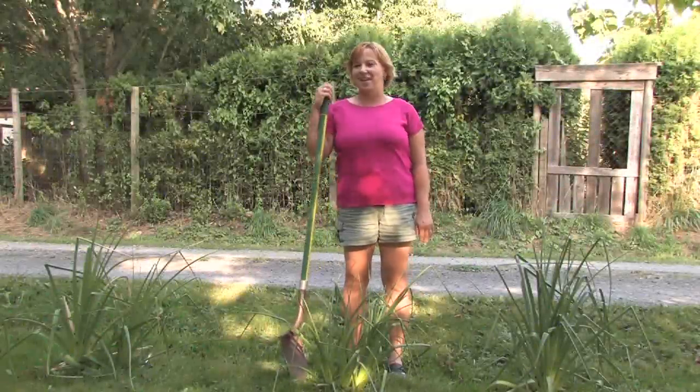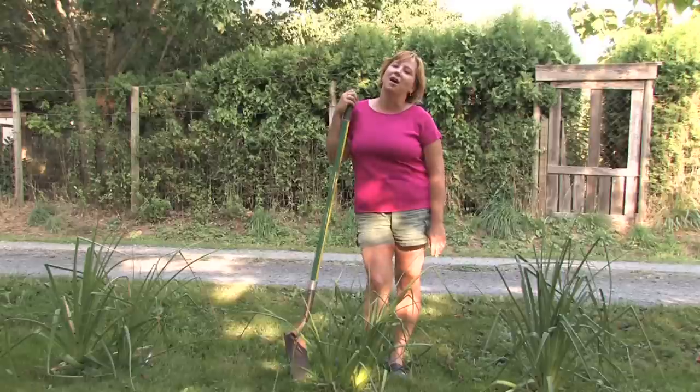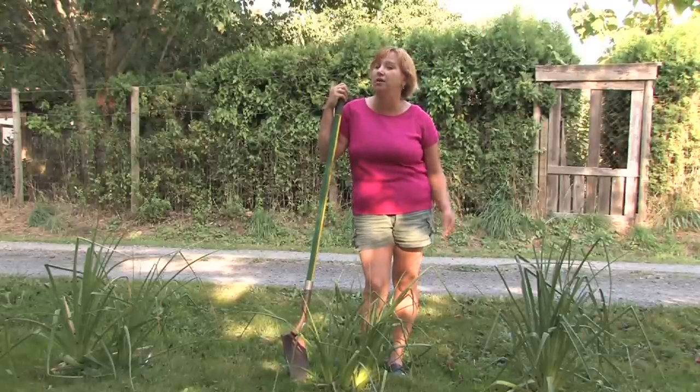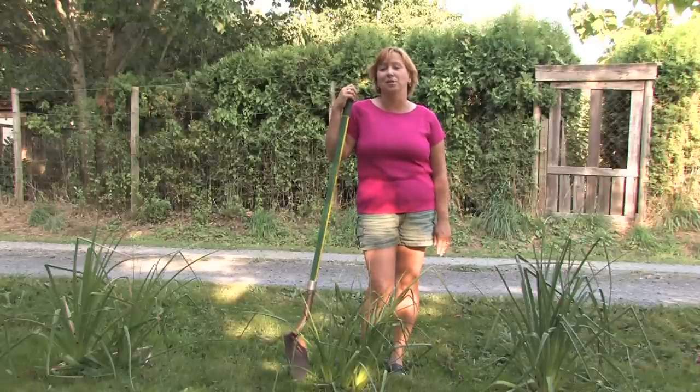Hi, this is Yolanda Vanveen from vanveenbulbs.com. Next we're going to talk all about red hot pokers, or kniphofia — however you want to pronounce it. Either way, they're a really pretty plant.